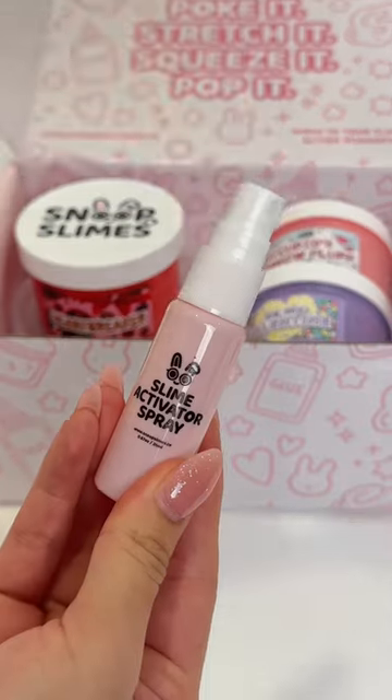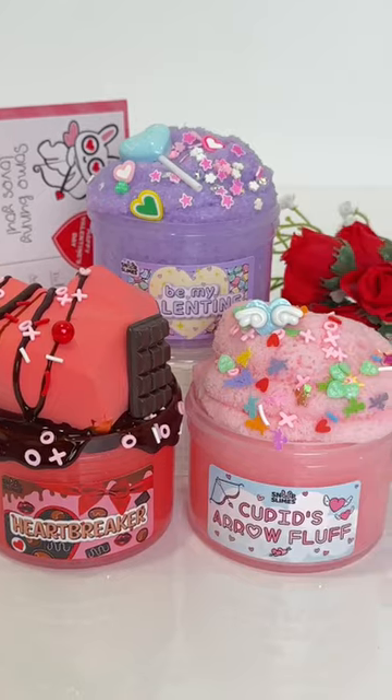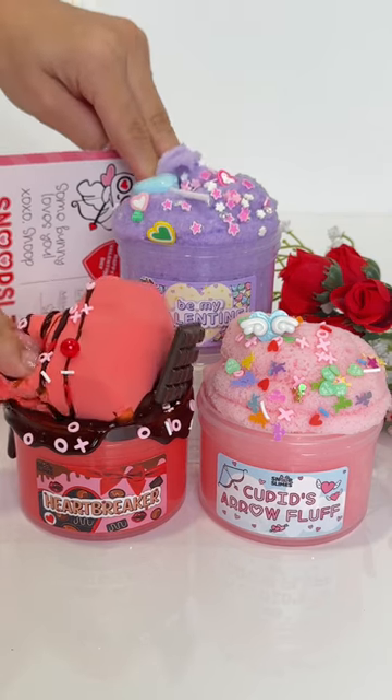It includes a love letter box info card, two stickers, slime activator spray, and three exclusive slimes — perfect to gift your Valentine.